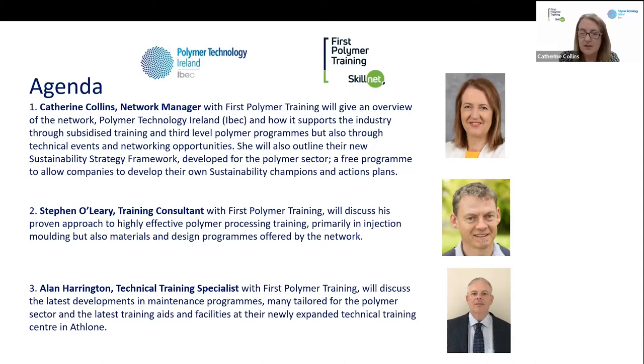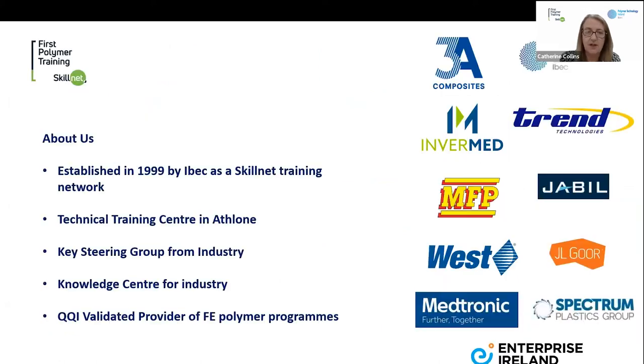My name is Catherine Collins and I am network manager with First Polymer Training Skillnet. My background is in plastics engineering, studied at Athlone RTC as it was, now TUS Midlands, in the late eighties. I worked in engineering roles in Millicore and Medtronic before joining First Polymer Training back in 2001. Stephen O'Leary was the network manager at that time and I started as network manager in 2010.